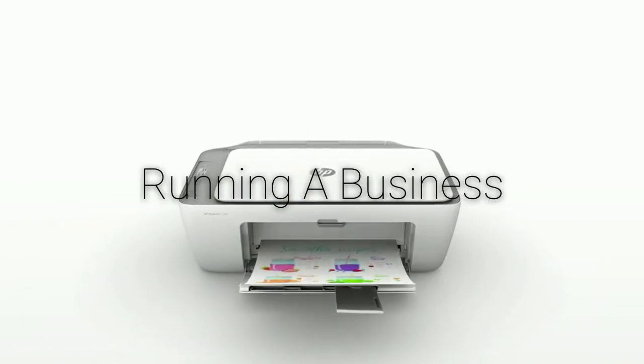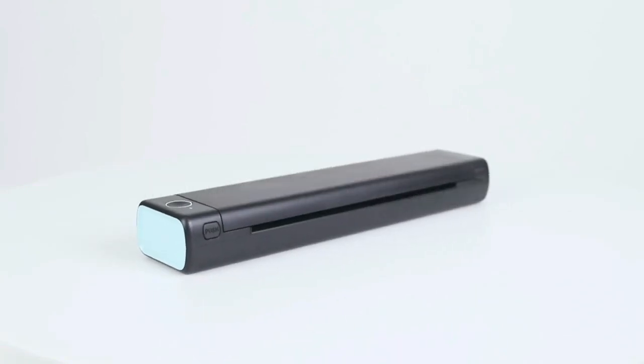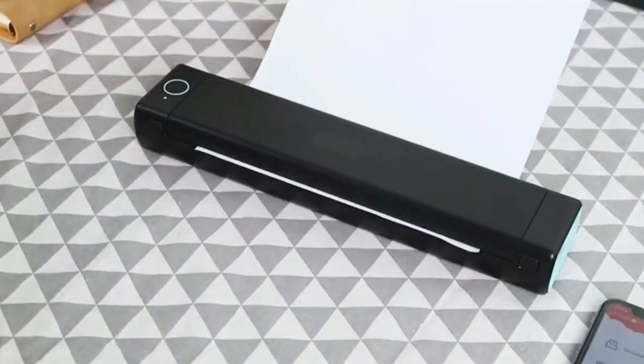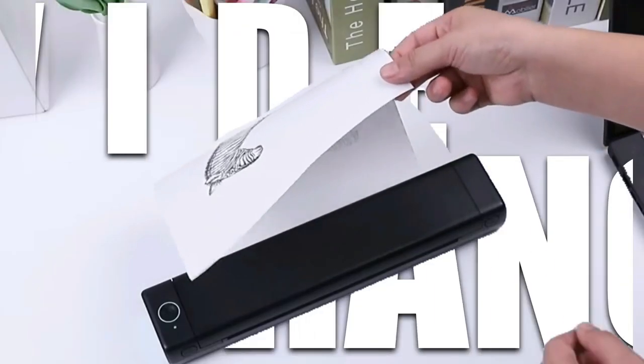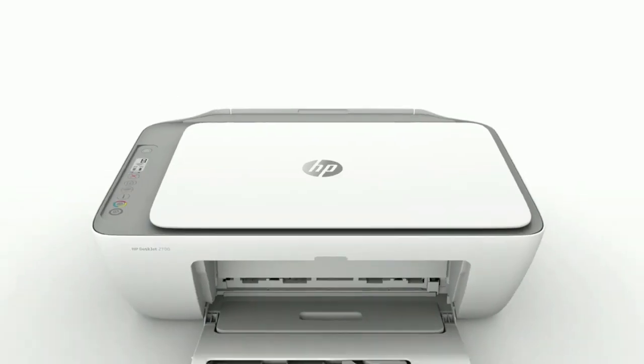Whether you are working from home or running a business, a good printer is essential. From printing important documents to creating beautiful photos, a quality printer can make all the difference. With a wide range of options available, finding the right printer for your home or office has never been easier.